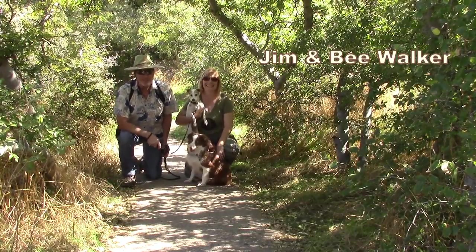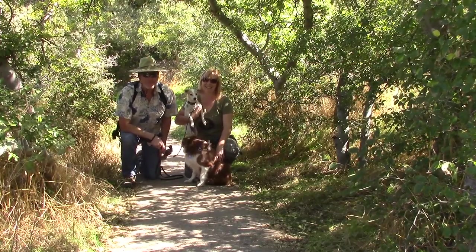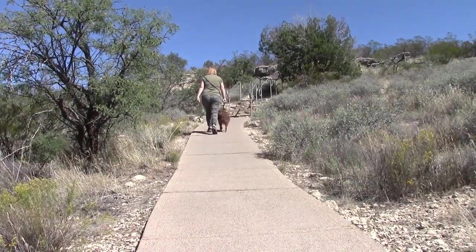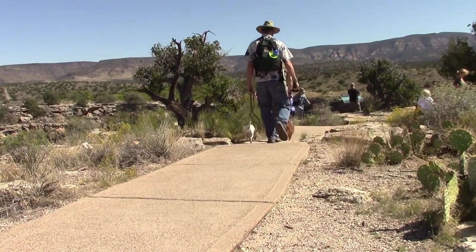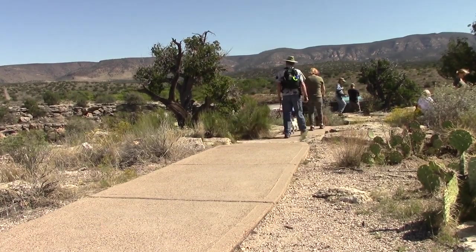It's mid-October as we visit Montezuma Well today and the temperature here in the Arizona desert is a comfortable 83 degrees. The small pathway leads uphill and has us first come to the rim side of the 386-foot diameter sinkhole, which is fed by two underground natural springs.